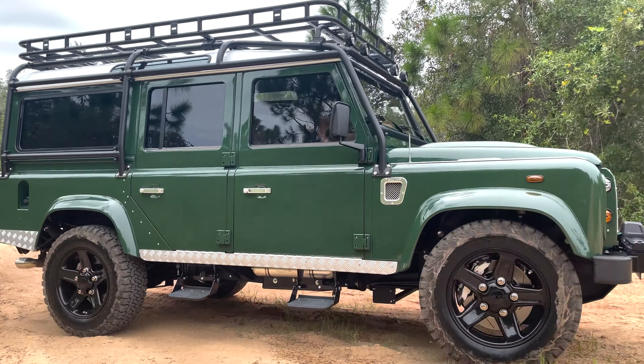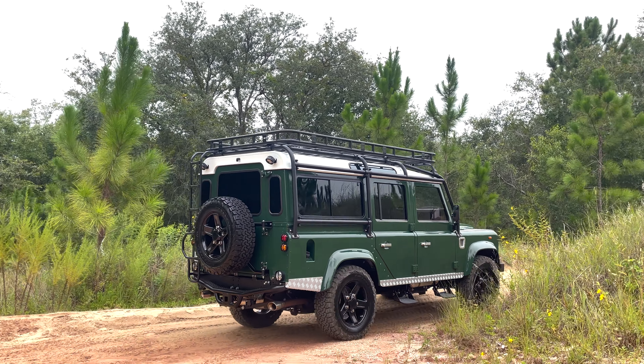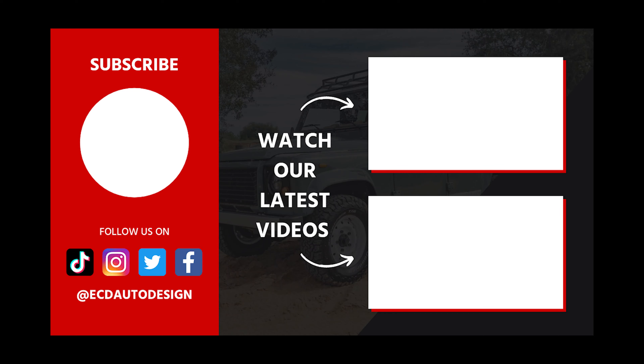Top Hat also features an array of modern elements such as a JL Audio sound system, Apple CarPlay, rear AC, and access to USB ports throughout. This is a vehicle I would consider a true resto-mod — born in the '60s, refinished today in classic colors with modern accessories and a superb drivetrain hidden away under the hood. I don't think you could ever get tired of looking at this vehicle, and I know for a fact the new owner won't ever tire of driving this beast.